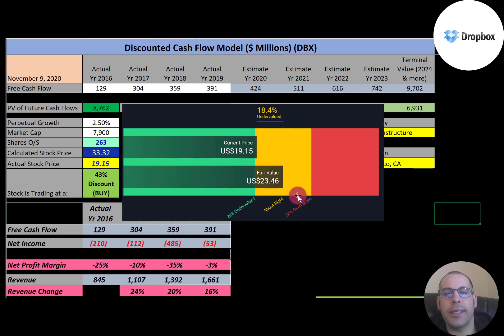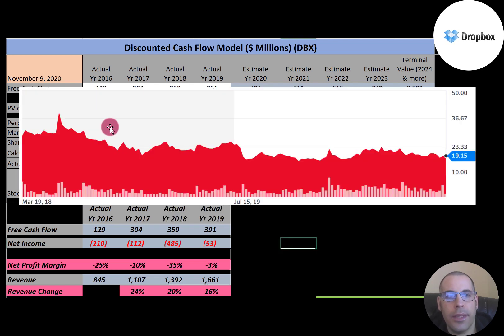Simply Wall Street also says the stock is undervalued, just not as much — their valuation is $23.46. The stock was over $40 at its peak, but it's been pretty steady for the past year and a half, around $20 to $25.